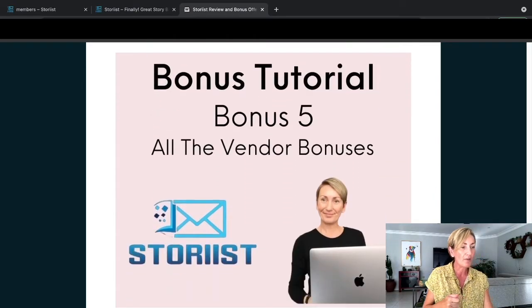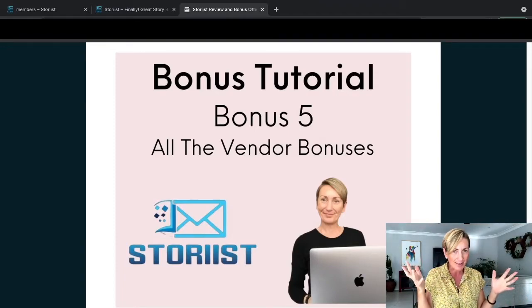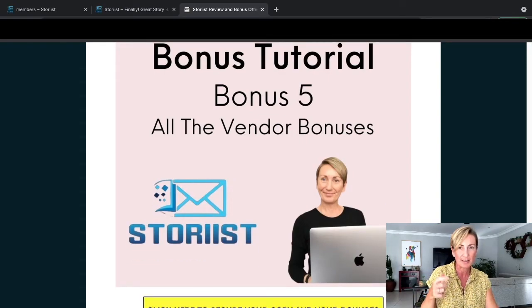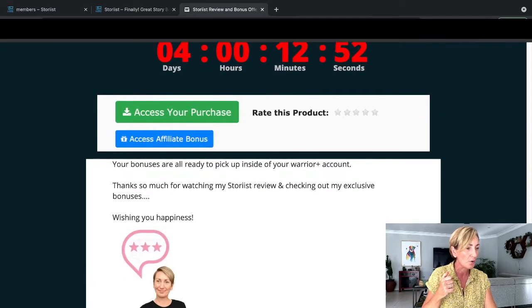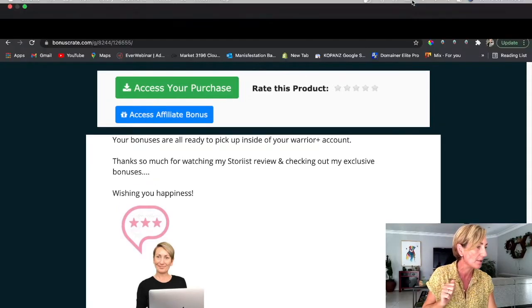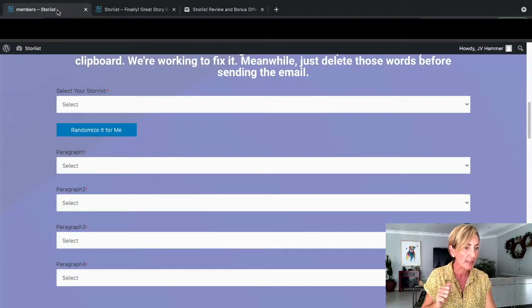Last but not least, all the vendor bonuses. You'll notice that the vendor bonuses are not actually listed on the sales page. However, I know that all of the vendor bonuses is quite a big package that's coming - I'll probably be able to show you in the members area because that's where it's being delivered. There's a heap of really helpful products that Eric has put together as the vendor bonus to help you with growing that list and getting targeted traffic, and then Storius is what's going to help you monetize that list through storytelling in your emails. When you go to pick up Storius via the green link on Warrior Plus, click the blue button to find all the bonuses.